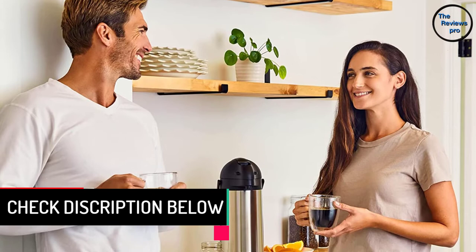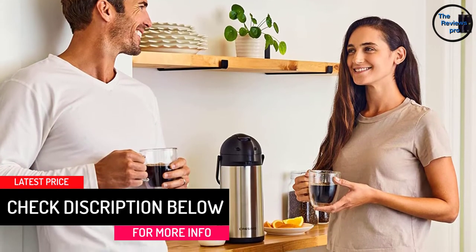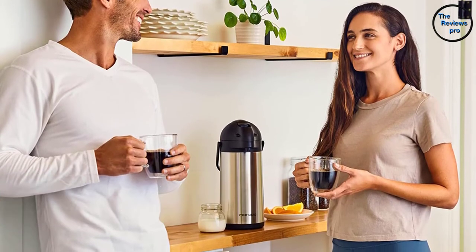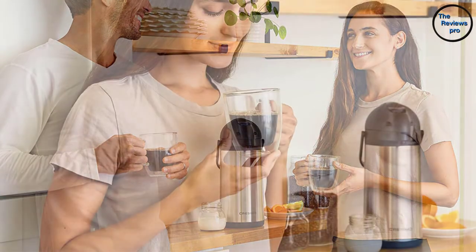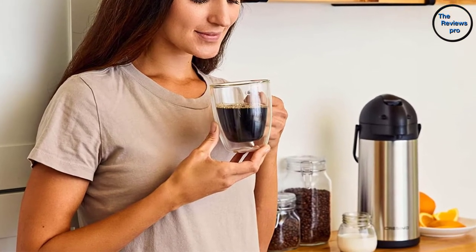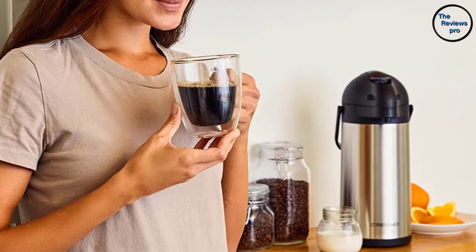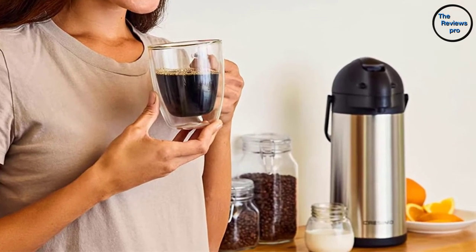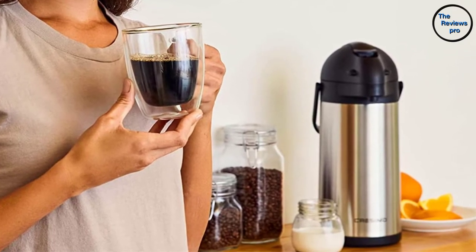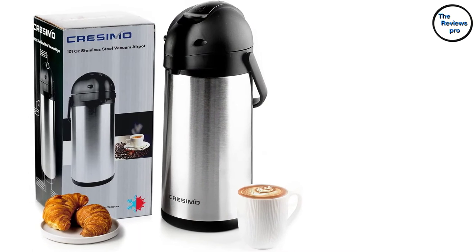This coffee carafe will always be ready for your needs. The product comes with an easy operation design — it dispenses your drinks using a pump-action pouring with a simple pump of a lever. In addition, it has a perfect long-lasting temperature retention, retaining temperature for up to 12 hours, so your drinks stay the same heat or coolness for a long time.